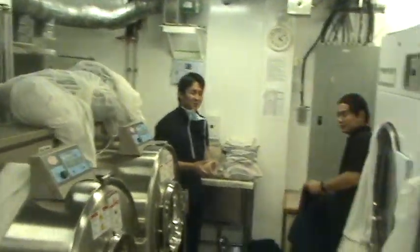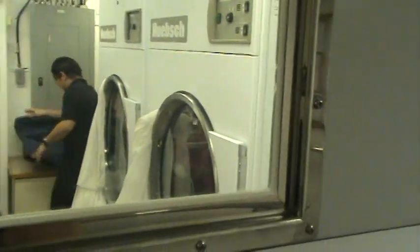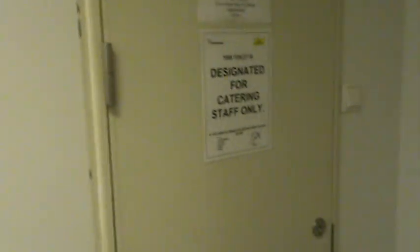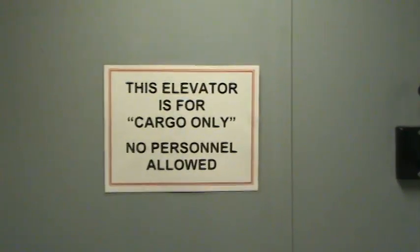This is the laundry area, and you can see that there is always clothes being cleaned, always folks cleaning the floors. Continuing down another side passageway — stairs down from the main deck, restroom on this floor, and a cargo elevator.